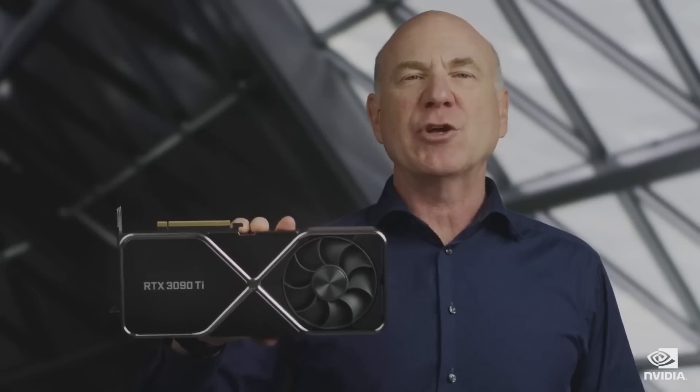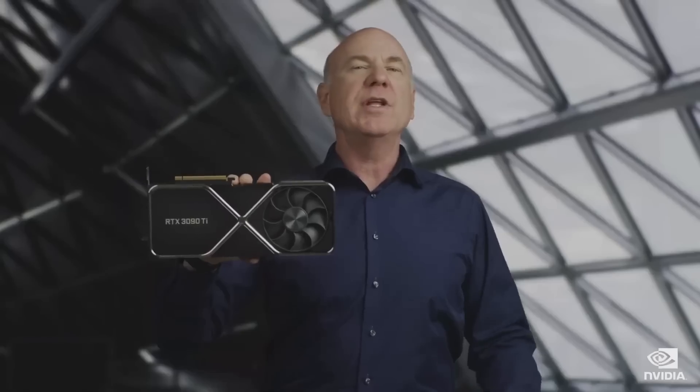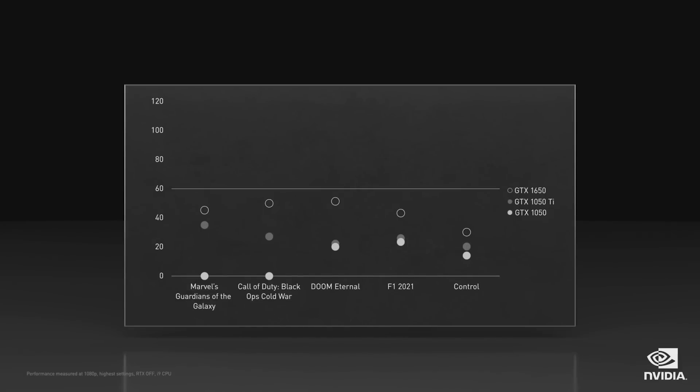The RTX 3090 Ti — our next BFGPU. Tune in later this month for more details. Today, we are announcing the RTX 3050. The GeForce RTX 3050 brings the performance and efficiency of the Ampere architecture to more gamers than ever before.